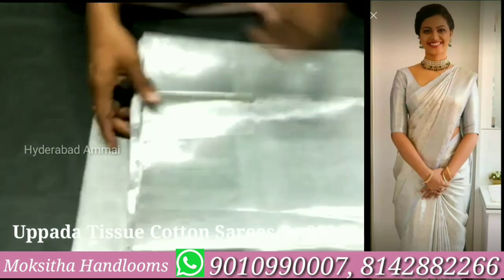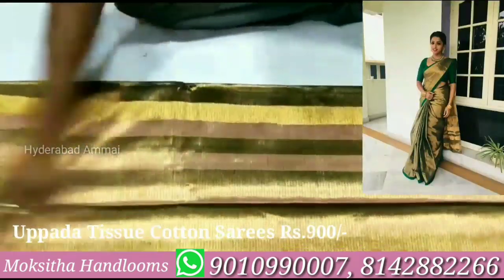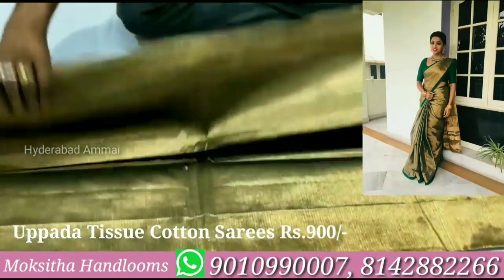If you want to know what you want, you can WhatsApp us. We can process the purchase and we can do couriers. If you want to choose this collection, join our group.